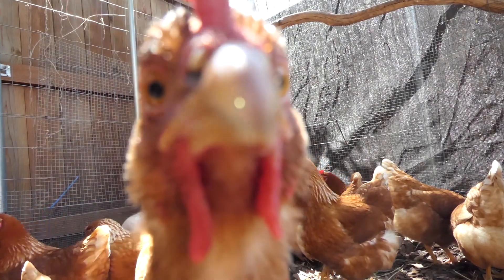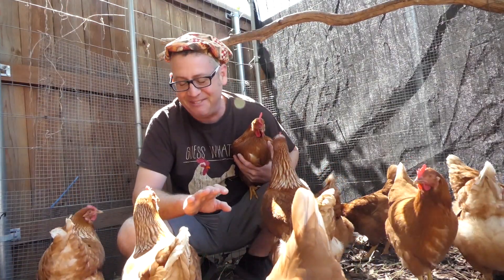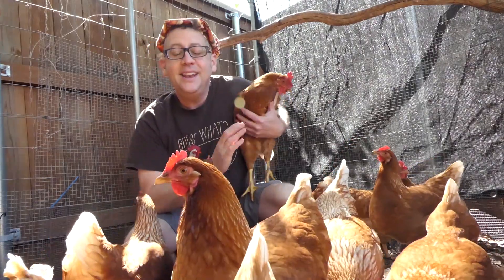If you've never had chickens, they make wonderful, hilarious pets that will always keep you laughing. And they're actually really, really easy to keep and they give you food.